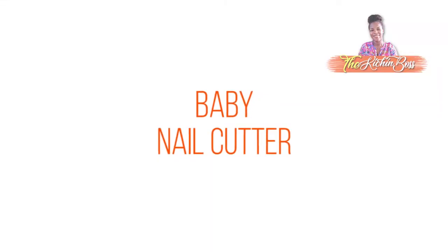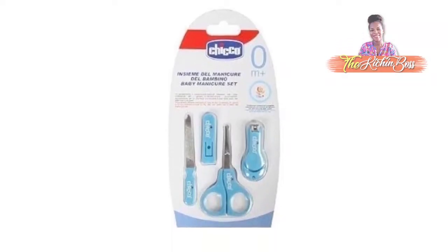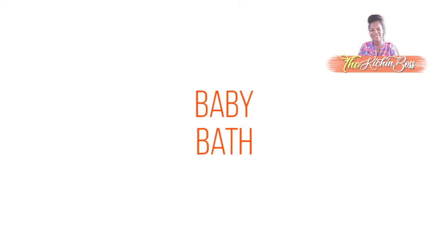Another very important thing you must buy is a nail cutter. Baby's nails grow so fast — I cut my baby's nails like every two days. So you are going to need a nail cutting set. Then the baby bath — of course you need a baby bath to bathe your baby; you can't just use your general bathroom. You need a baby bath.